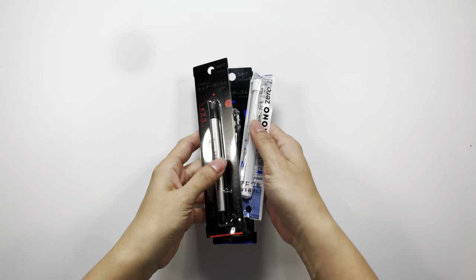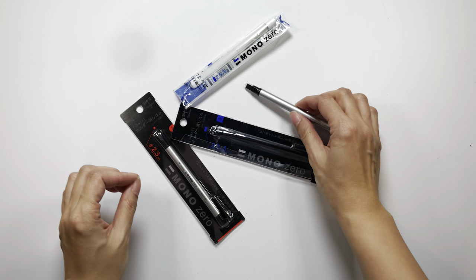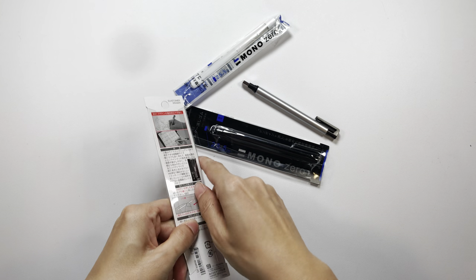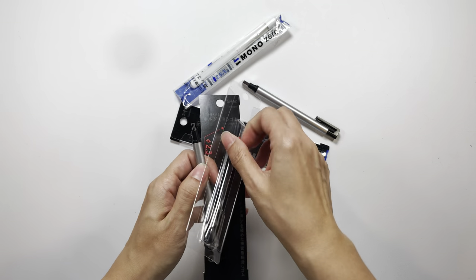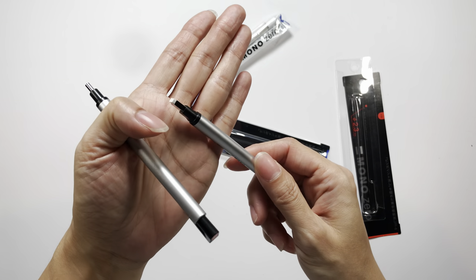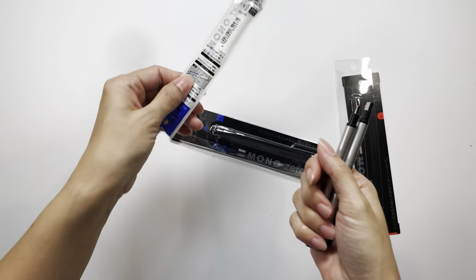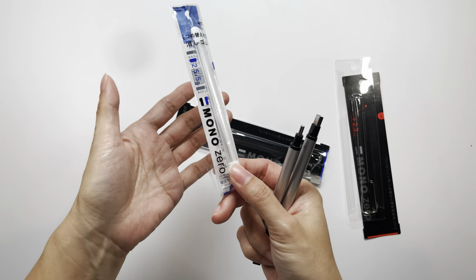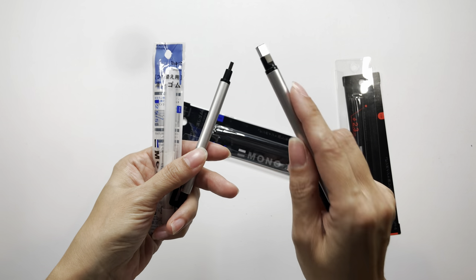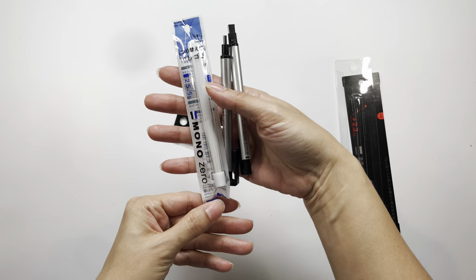Next I have the Tombow Mono Zero erasers. I actually lost my original one — the round tip — so I bought the pack that comes with both the round barrel and the one with a rectangular tip that has edges. This pack also came with extra eraser refills. I do have backup refills for the rectangular one from a previous purchase, so I'm all set.